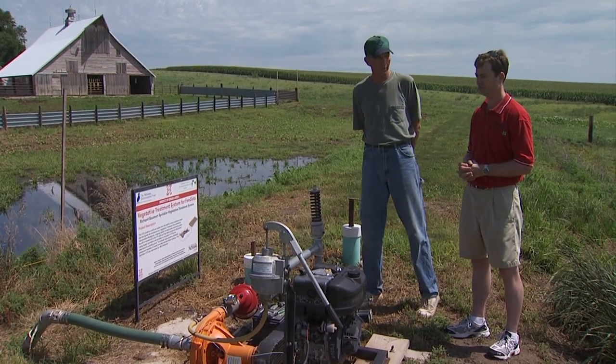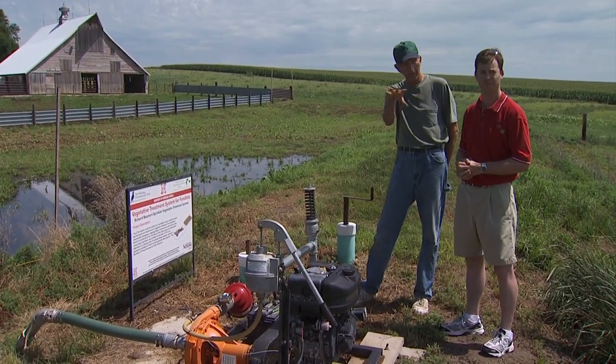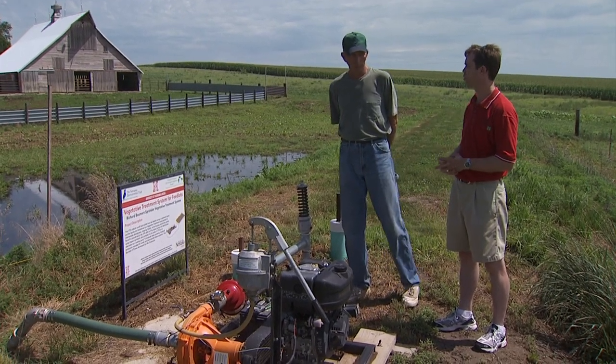The pasture is going to end up being much more productive because of this, because we've eliminated the whole area down here that was a big ditch before.